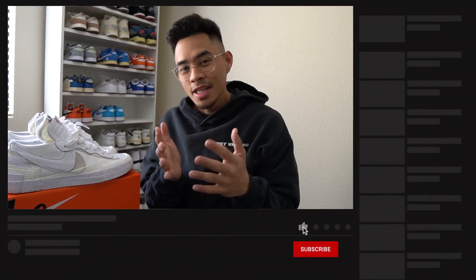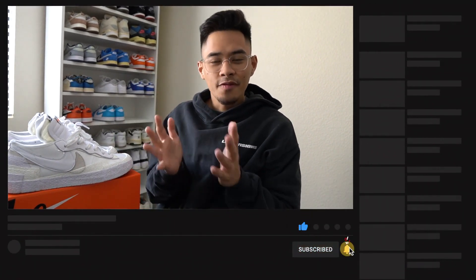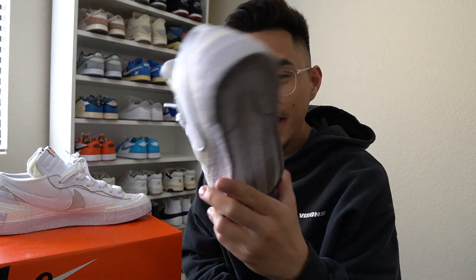You guys could help me out with the YouTube algorithm by smashing the like button for me, subscribing if you guys are new here — it does really mean a lot and helps out the channel. Also drop a comment if you guys are feeling a little extra nice when it comes down to showing the interaction and love on the channel. Before we go ahead and hop into the outfits, I wanted to give you guys my overall thoughts and opinions on this shoe.